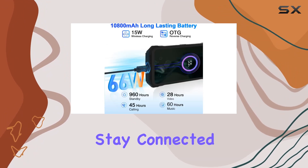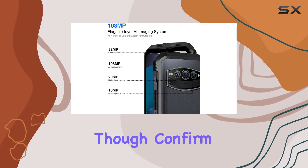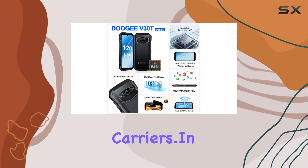It's 5G ready — stay connected to the latest technologies and enjoy high-speed internet for a seamless online experience. Just a quick note: confirm compatibility with your carrier before purchasing, as it's not compatible with AT&T and Verizon carriers.